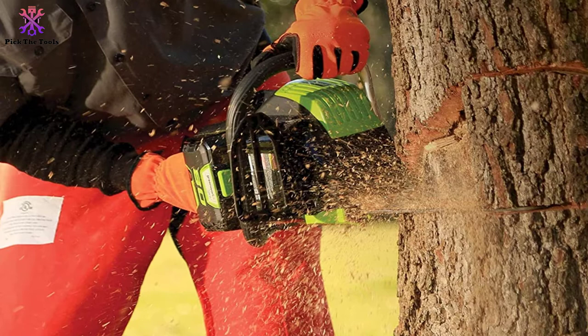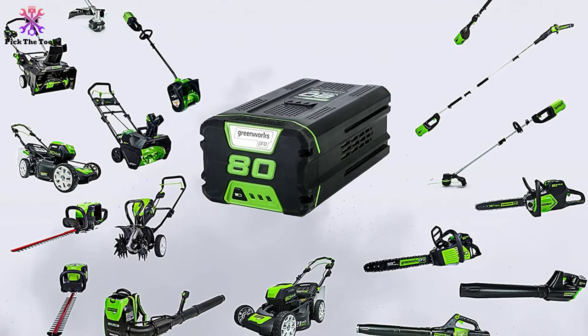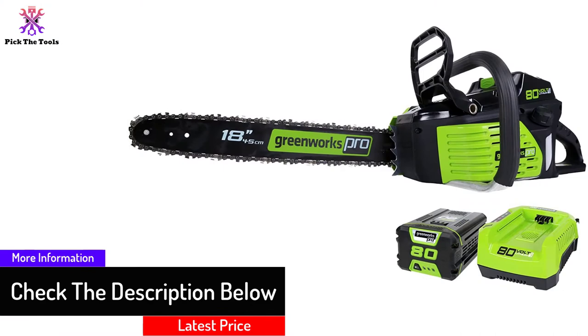You can cut down thick trees, cut up fallen branches, slice firewood, and more. Notable features include a super lightweight design at just 10 pounds, 30 to 45 minutes of actual cutting time, 30-minute recharge time, an automatic fixed-flow oiler to keep the tool well lubricated, and a tool-less chain tensioning system for quick and easy chain adjustments.